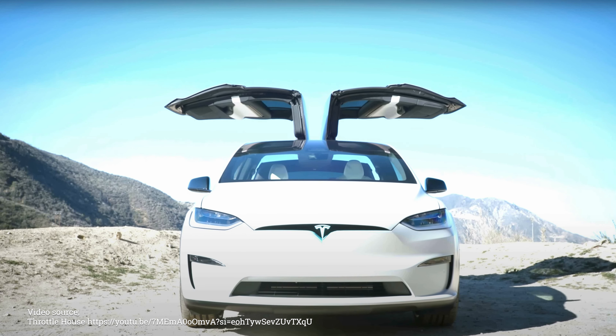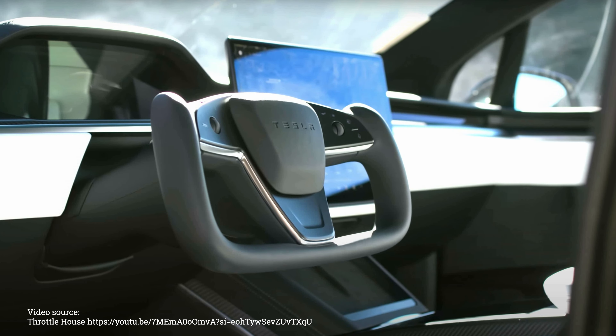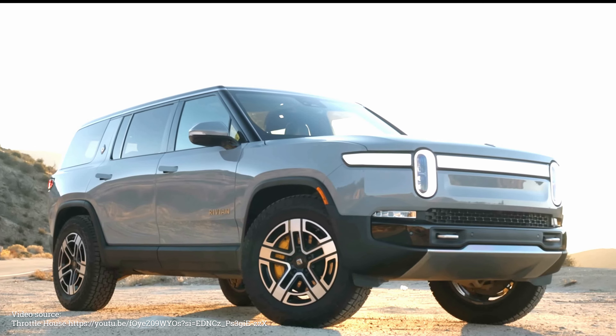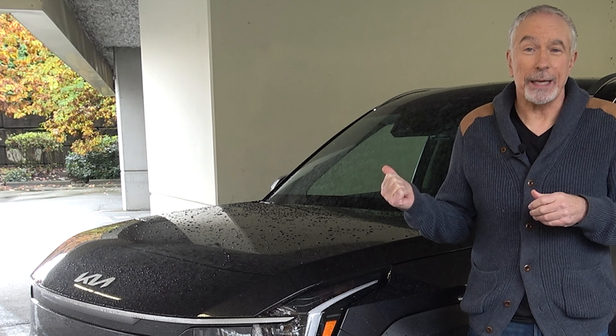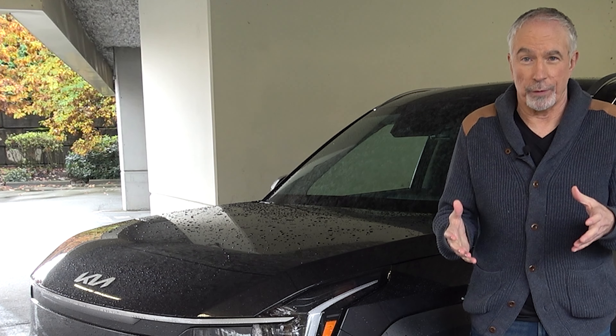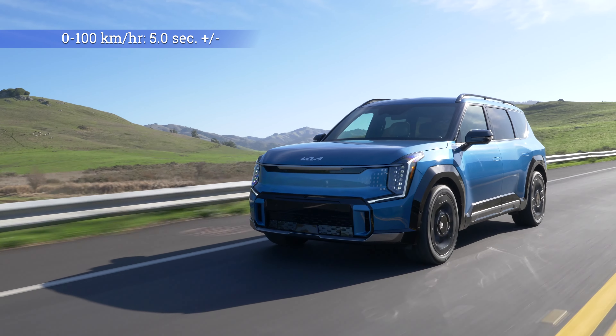There is an 800-volt charging system, meaning you can charge from 10% to 80% in as little as 24 minutes if you have the right charging station. 500 kilometers of range is possible. And the EV9 is a relative bargain compared to its big rivals from Mercedes-Benz, Tesla, and Rivian.